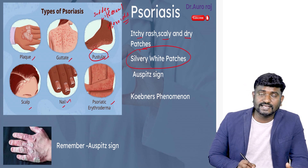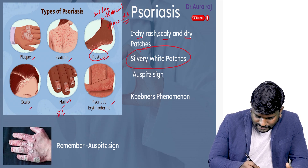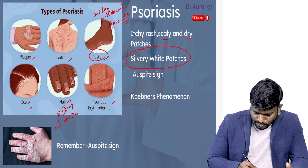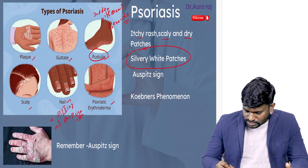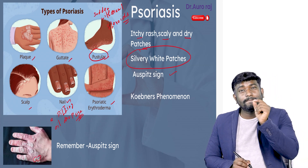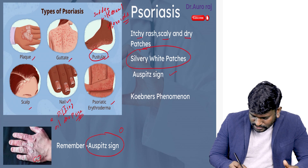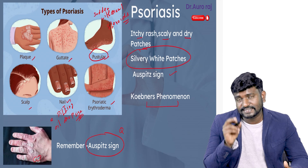Nail psoriasis — we are going to see pitting. Pitting is seen in nail psoriasis. We are also going to see a very important sign called the oil drop sign — very important for the exam. Next, we are going to see Auspitz sign: when you scrape the silvery white region, there is going to be pinpoint bleeding. Kobner's phenomenon is also seen in psoriasis.